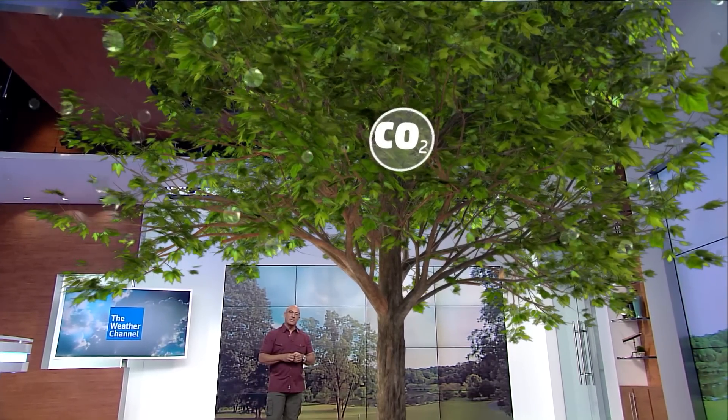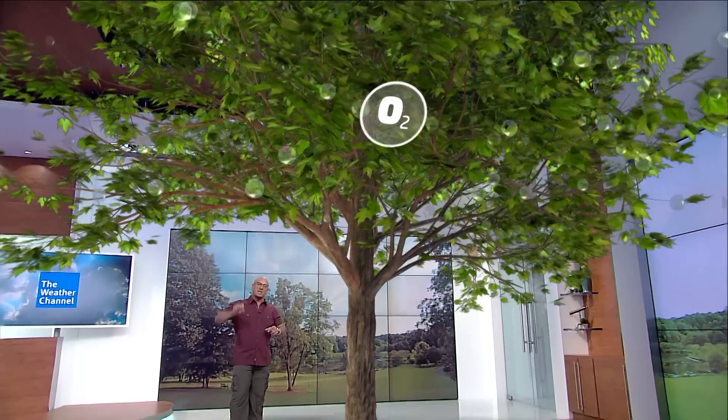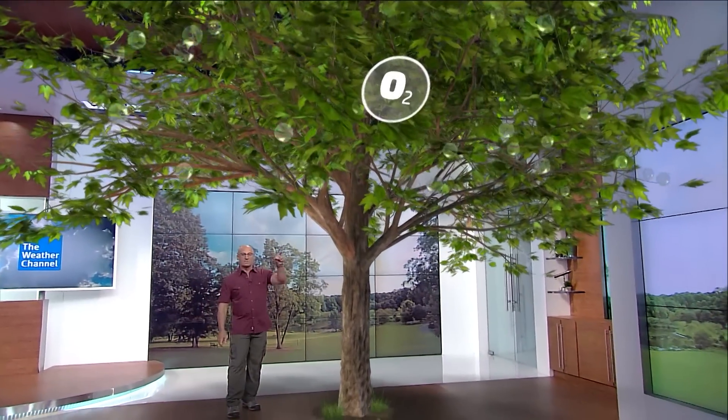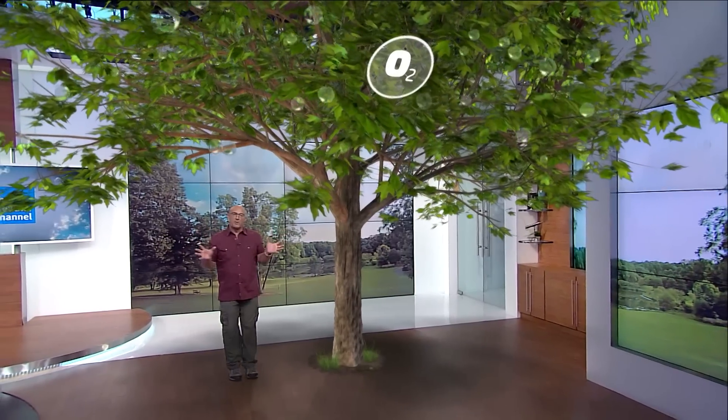One of the offshoots of that, believe it or not, is oxygen. The tree exhales oxygen. 21% of the air that we breathe actually comes from those leaves that come out in the spring and summer. So how do we get to these beautiful, brilliant fall colors?